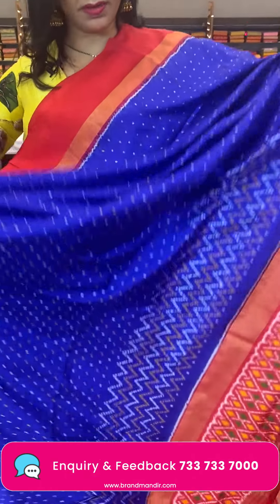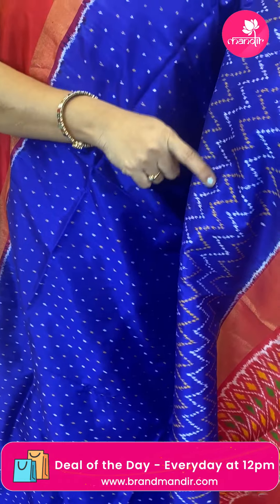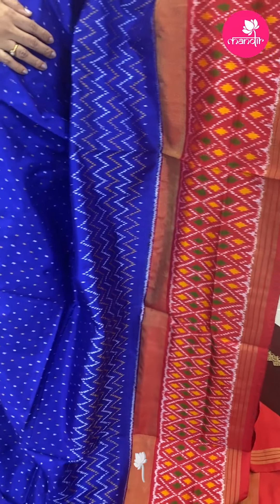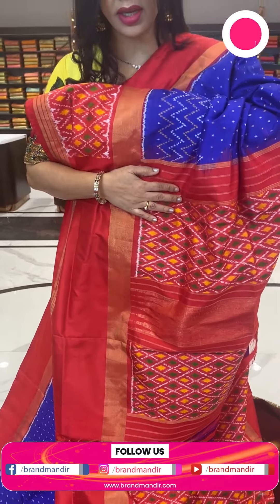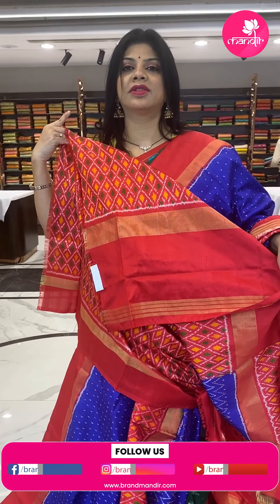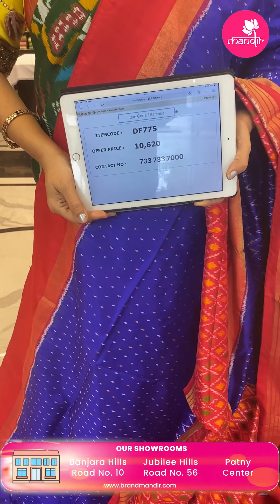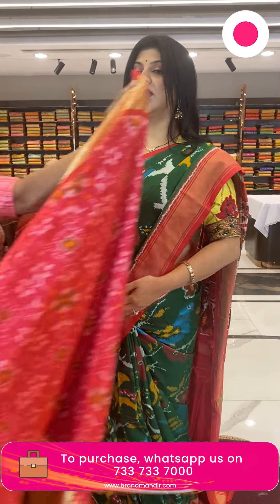Next is a very pretty deep royal blue with red combination — very lovely dotted butas all over the body with zigzag design. Downside contrast border with cross checks, diamond ikat butas, multi colors, and zari lines. Pallu contrast with cross checks and diamond butas, zari lines. Blouse has all-over ikat weave, cross checks, and diamond butas with border. Pricing: 10,620 — DF775 is the code.